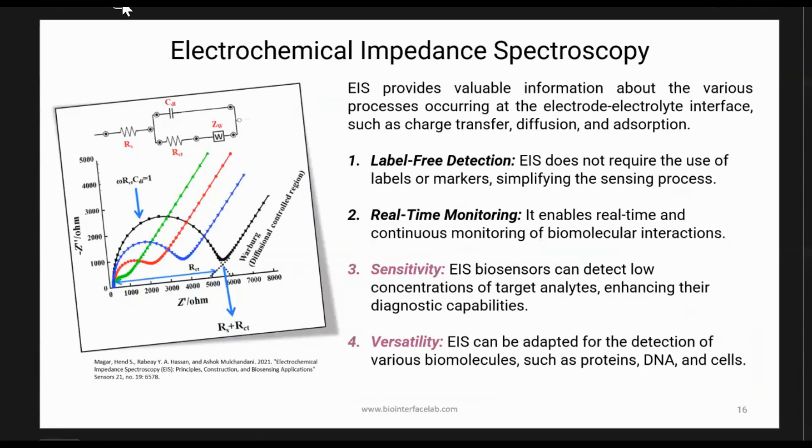EIS — electrochemical impedance spectroscopy — provides label-free detection, which is exciting. You're looking at surface and charge changes on the electrode surface, and we can potentially do real-time monitoring depending on how fast we sweep our frequencies and record impedance. It is very sensitive, which is both good and bad: it can detect fairly low concentrations or surface changes at the electrode interface, but in a complex media with nonspecific binding, you can't easily distinguish your target without a washing step. It's versatile — we can adapt it for multiplexed detection of host cell proteins, the virus, and floating nucleic acids.